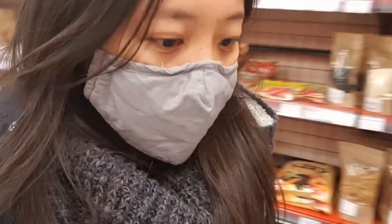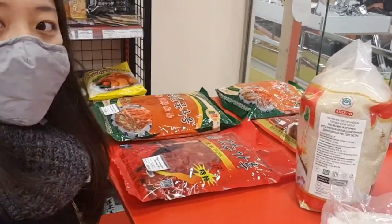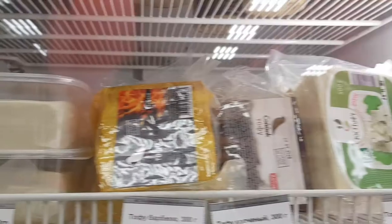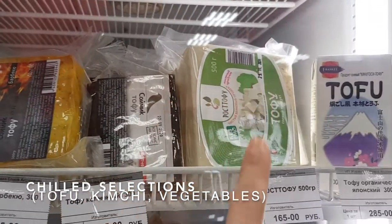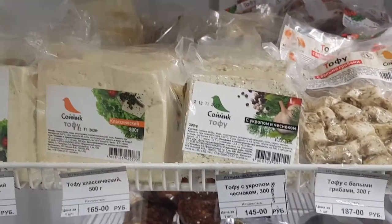Now I'm heading to the last area of this store! They have sacks of rice and also big packages of fried chilies! Over here I can see a fridge and they have tofu — soft tofu, silken tofu, firm tofu, and flavored tofu!